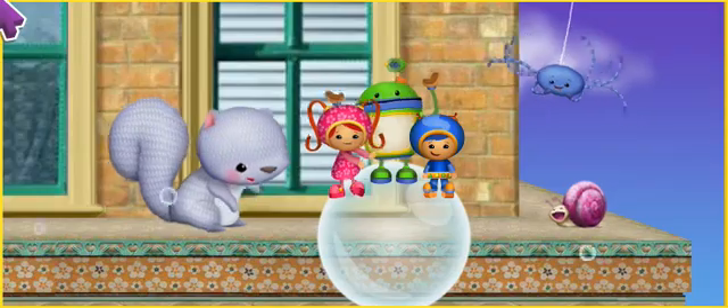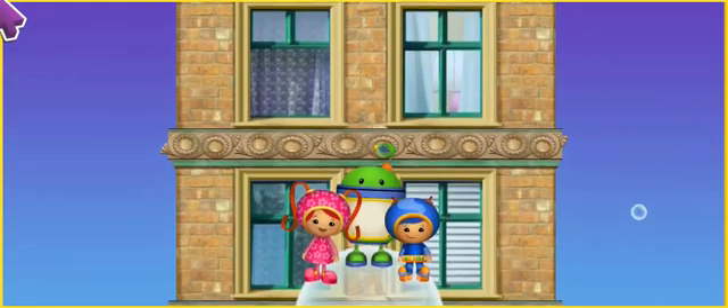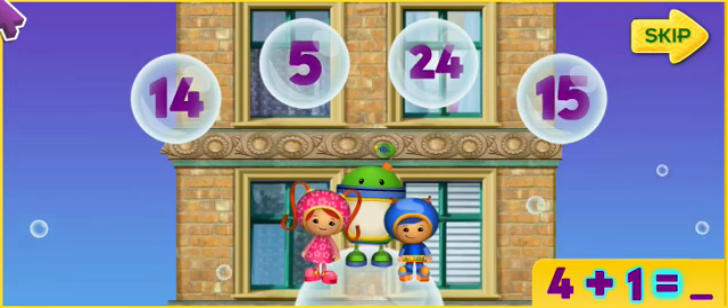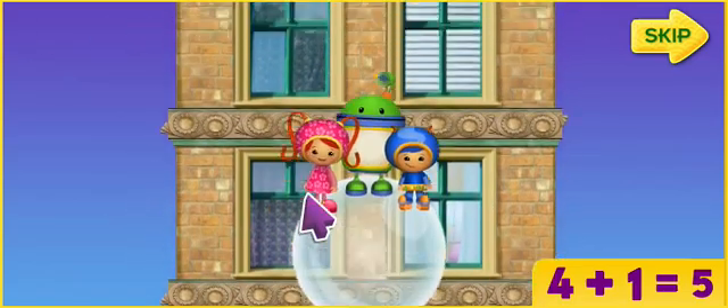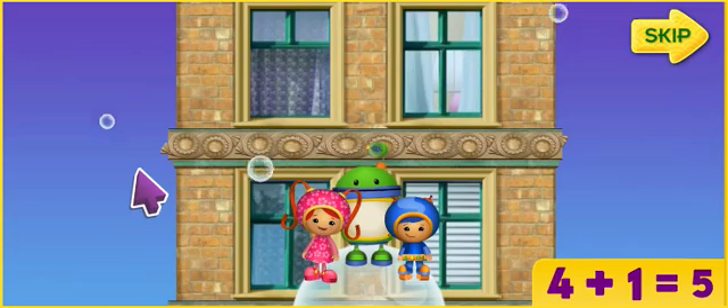We made it to the second level! Woo-hoo! You're mighty good at math! To get up this part of the building, we have to add some numbers together! Like this! 4 plus 1 equals which number? 5! That's it! Let's try some more!